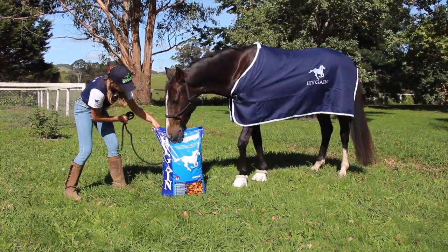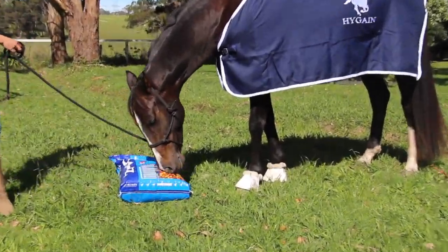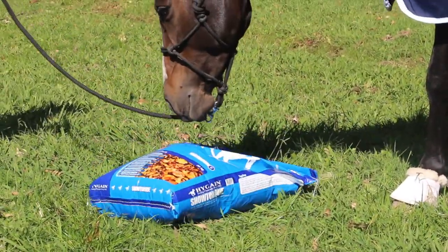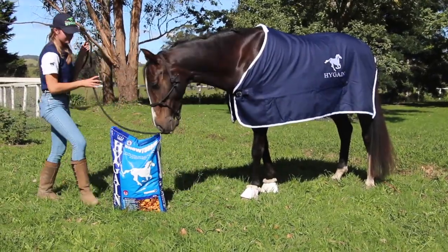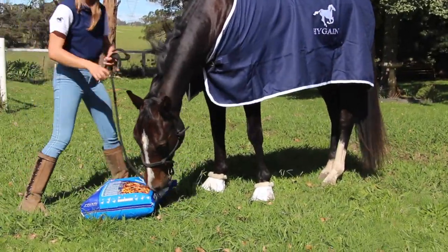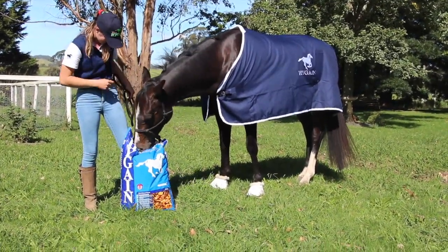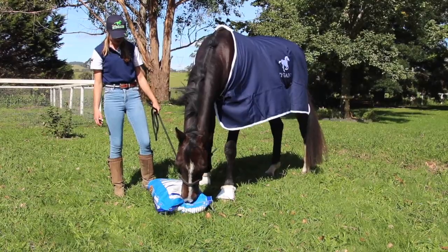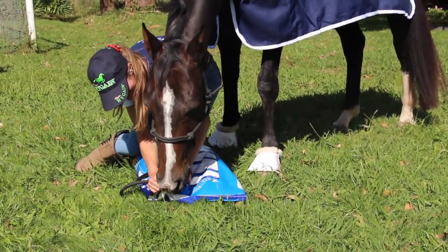March was also very exciting because we gained a new sponsor — High Gain Feeds. High Gain is a company I've been using ever since I bought my first horse, Jeopardy — over six years now. When they reached out wanting to sponsor me, I jumped on the opportunity because they are all I have ever fed my horses. I swear by High Gain and their supplements. This is a funny little clip of Bambi trying to get into her favourite feed, the Show Talk — she absolutely loves it and is desperately trying to open the bag.